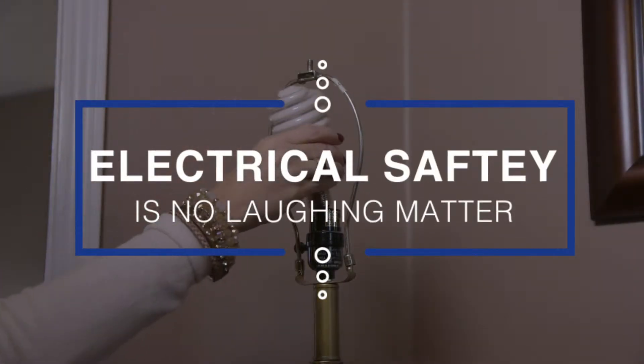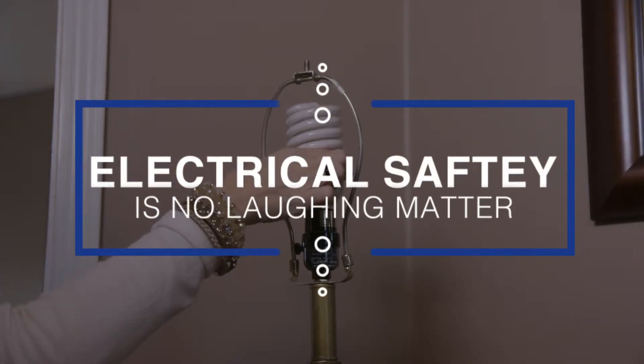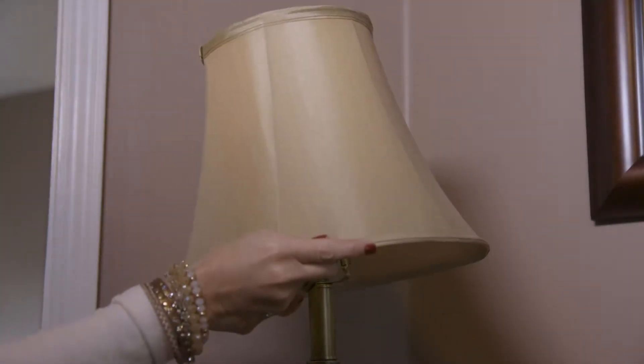Electrical safety is no laughing matter. BGMU wants to remind you of some very important safety tips to keep you and your loved ones safe while at home.